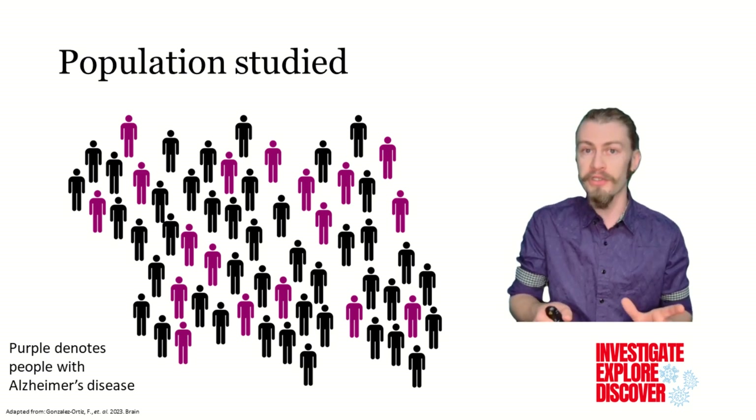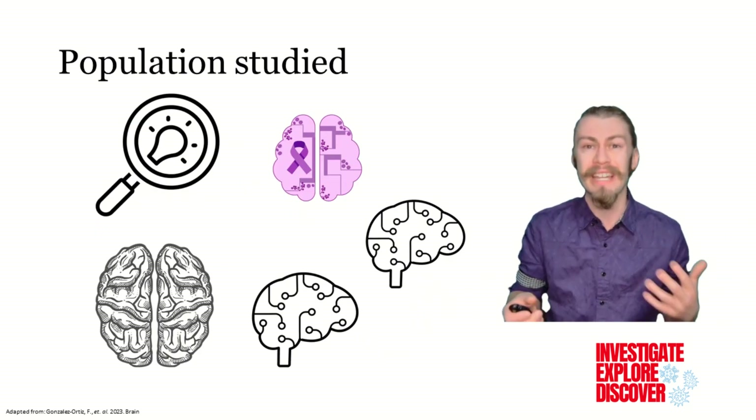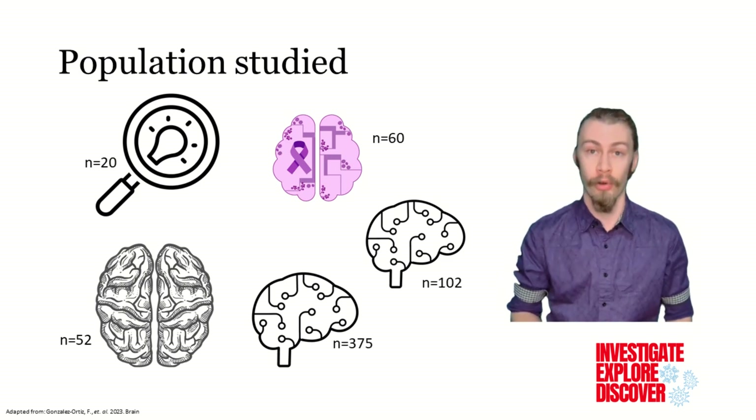The authors utilized 609 participants across five independent research cohorts. This included a discovery cohort, a neurochemical cohort, a neuropathology cohort, and two memory cohorts.